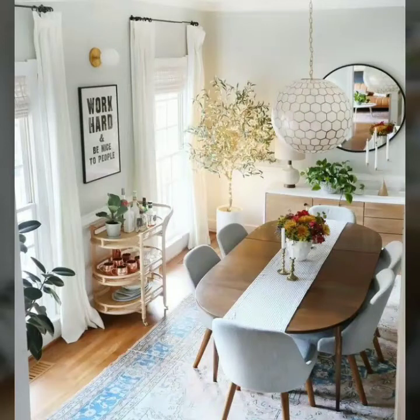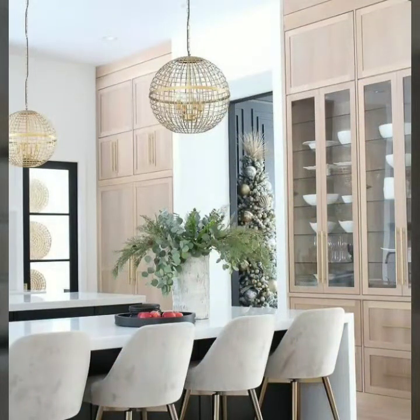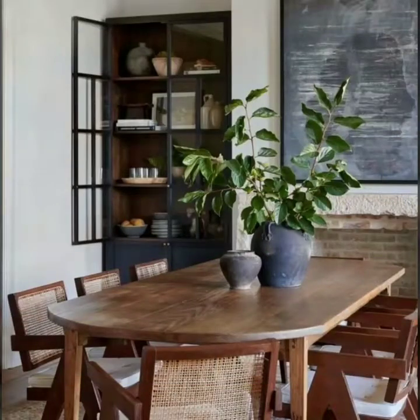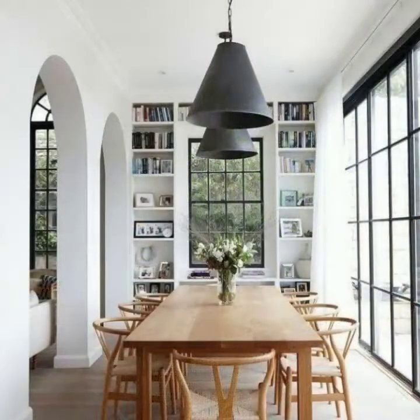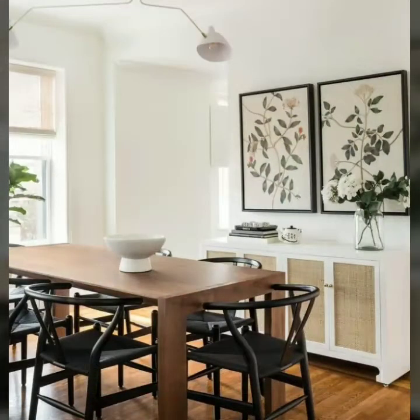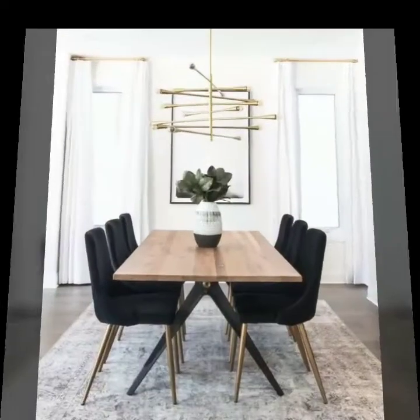Hello friends, hopefully you are all fine and enjoying good health and a happy life. Welcome to my channel Fashion Basket. Today I will share with you adorable dining room interior design ideas. I am sure you will like my collection and my video. Please subscribe to my YouTube channel Fashion Basket and click the bell icon so you will get notifications of all my videos.